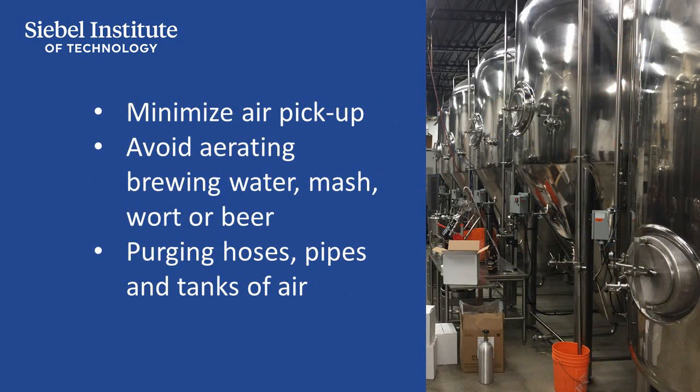Anything that can be done to minimize air pickup during the brewing process will assist in reducing the potential for staling. While an exception is made for the aeration of wort to support yeast health during fermentation, every precaution should be taken to avoid aerating brewing water, mash, wort, or beer.